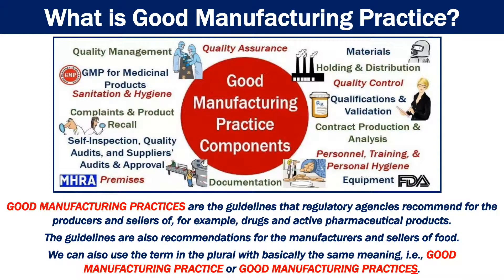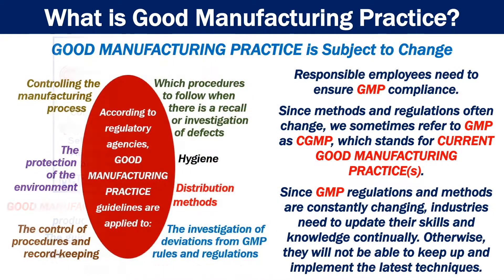We can also use the term in the plural with basically the same meaning, i.e., good manufacturing practice or good manufacturing practices. Good Manufacturing Practice is subject to change. Responsible employees need to ensure GMP compliance. Since methods and regulations often change, we sometimes refer to GMP as CGMP, which stands for Current Good Manufacturing Practice.